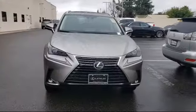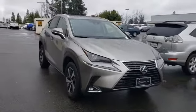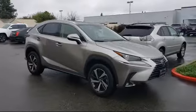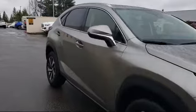Lexus of Roseville in the Roseville Auto Mall is proud to present another great vehicle from our selection of new Lexus vehicles. This vehicle comes equipped with keyless entry, leather wrapped steering wheel, rear spoiler, MP3 player, and privacy glass.